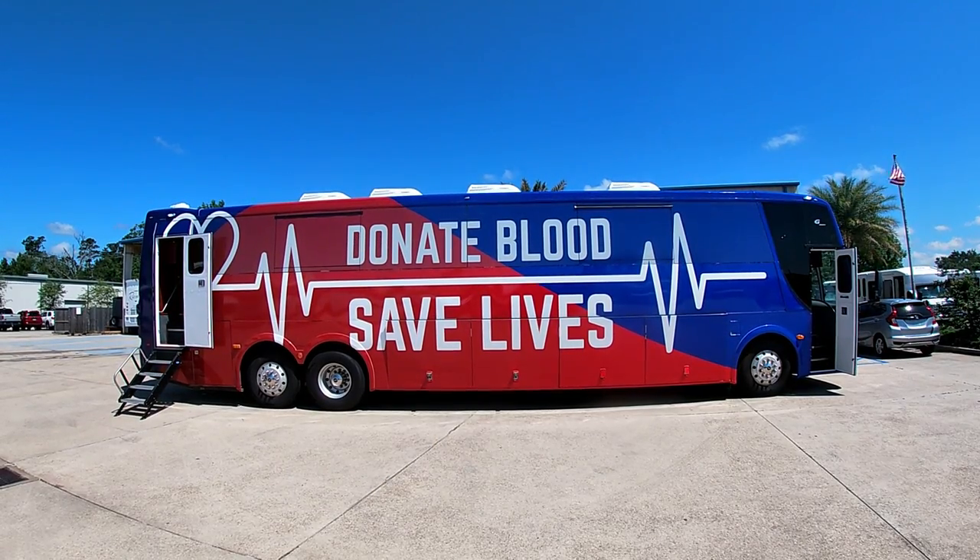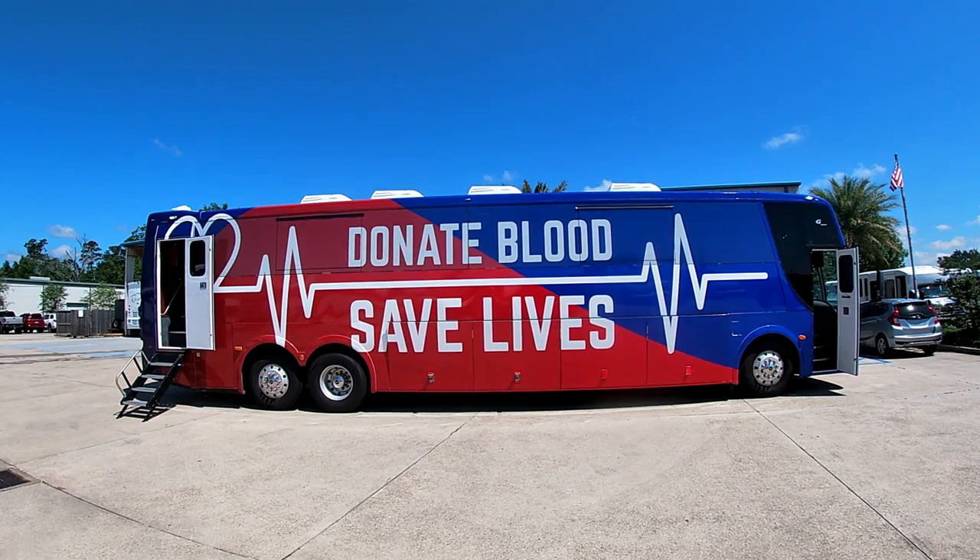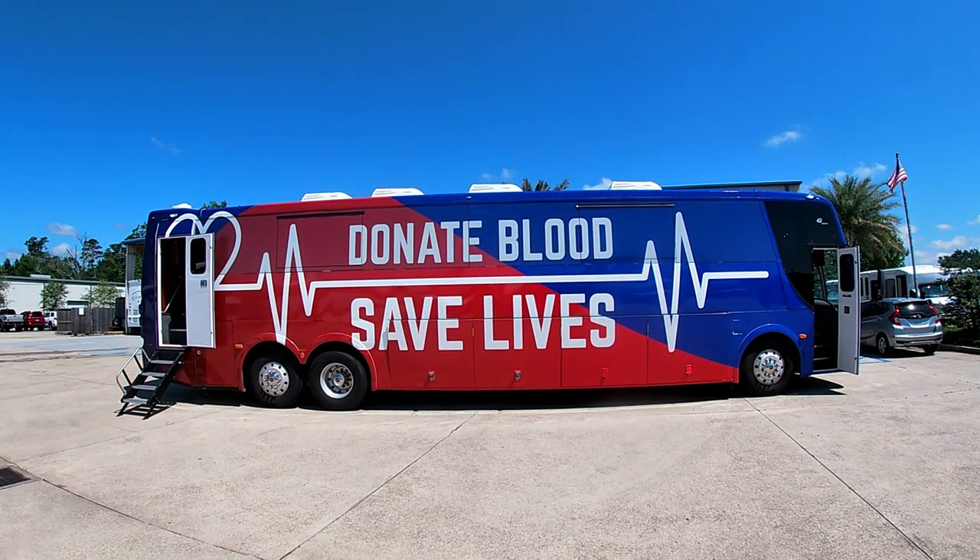This is an introductory video to the TWR Custom Bloodmobile. It has five donor lounges and two intake offices.